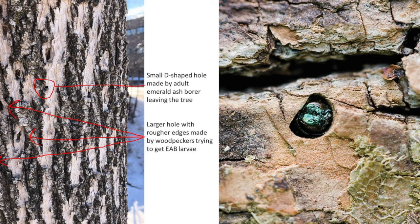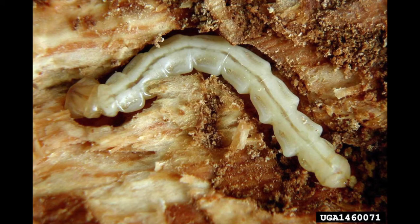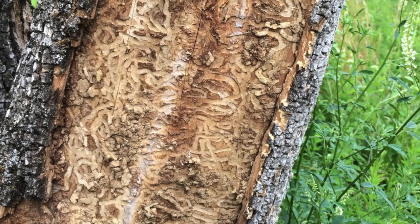What is not seen is the network of serpentine shaped tunnels beneath the bark where larvae effectively stop the movement of food and water in the tree, starving it to death. This weakens the limbs, posing a hazard to people and cars below.